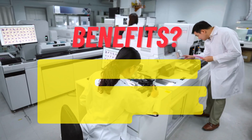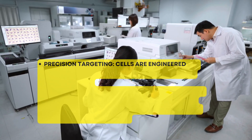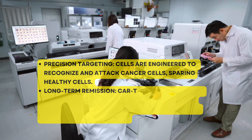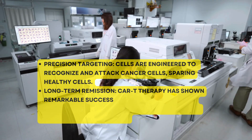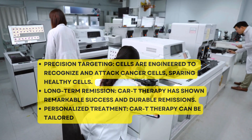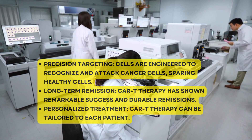Benefits? Precision targeting: cells are engineered to recognize and attack cancer cells, sparing healthy cells. Long-term remission: CAR T therapy has shown remarkable success and durable remission. Personalized treatment: CAR T therapy can be tailored to each patient.